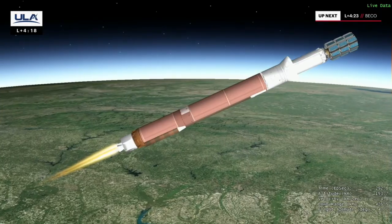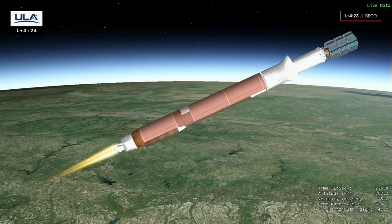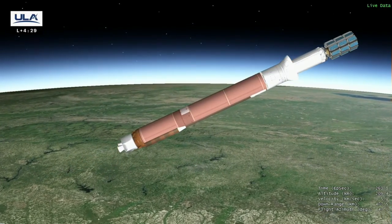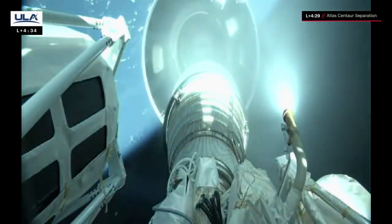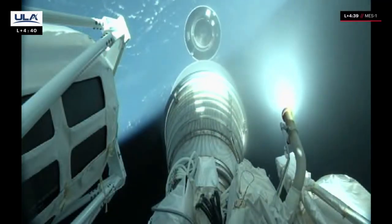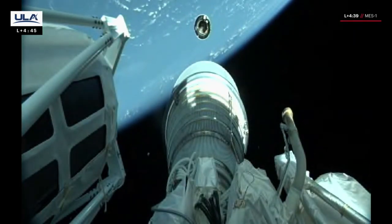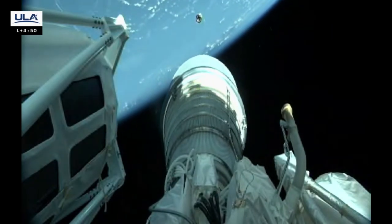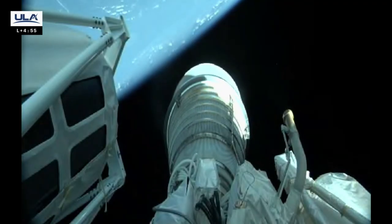Completion of boost phase chill-down, engine housing temps responding as expected. Booster engine cutoff. Good indication of Centaur separation. Pre-start on H2 and O2. Ignition of Centaur upper stage. This will be a 13 minute, 36 second first burn. We've enabled steering on the upper stage. Centaur propellant utilization set to open load.